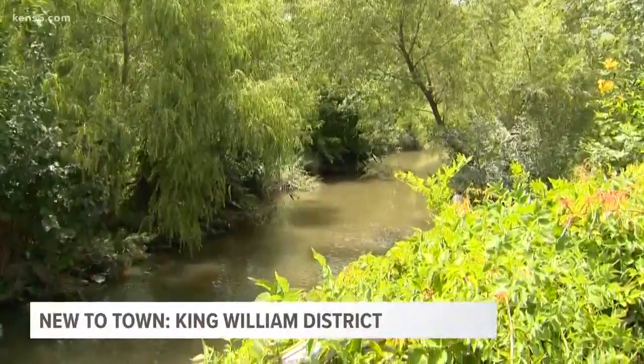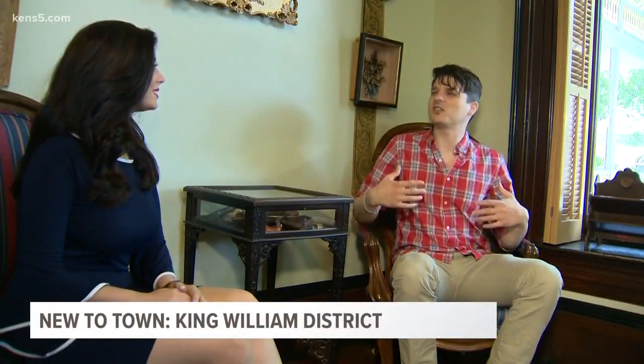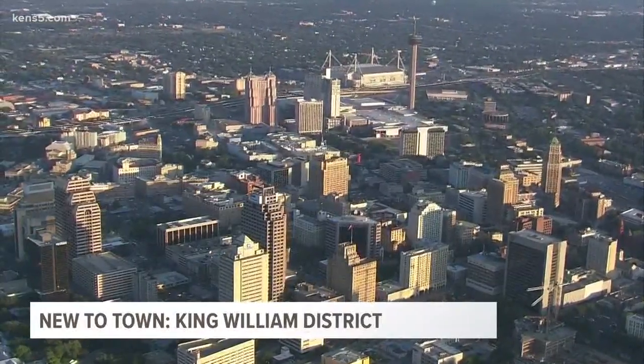We all know San Antonio and the Hill Country have a heavy European and specifically German influence. There are accounts of people going downtown, all the old dusty colonial buildings falling apart, and you'd hear 12 different languages. But have you ever wondered where those immigrants first settled in San Antonio?